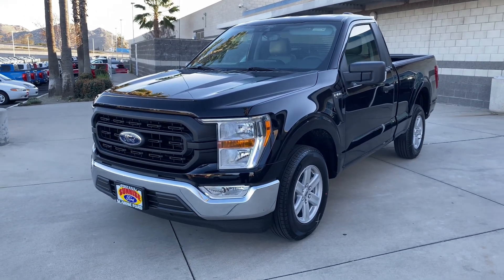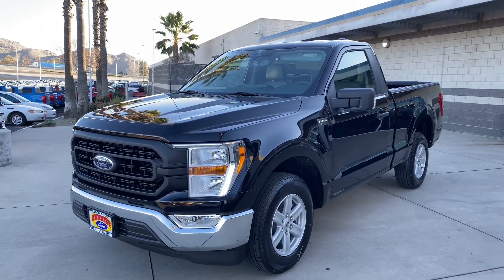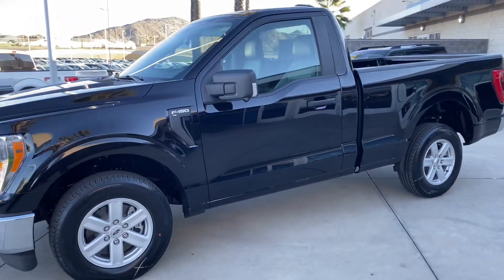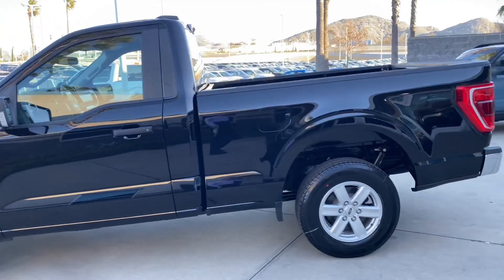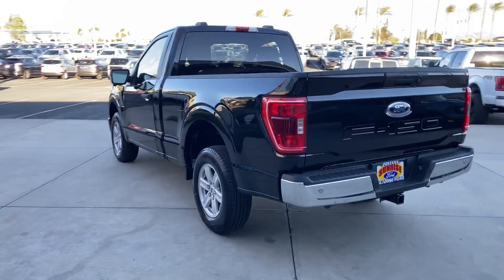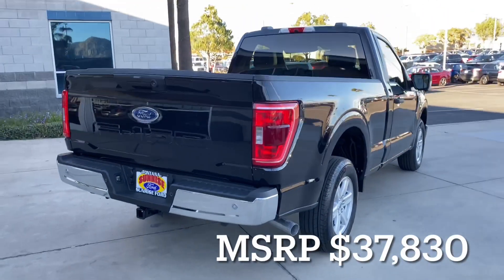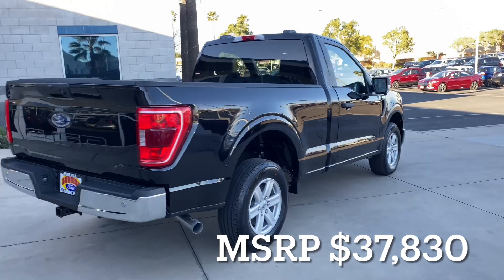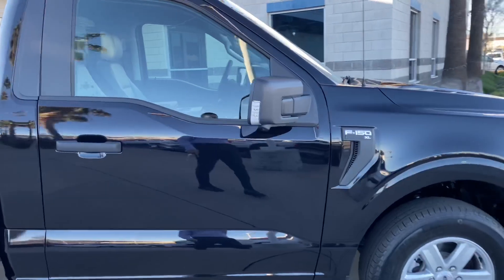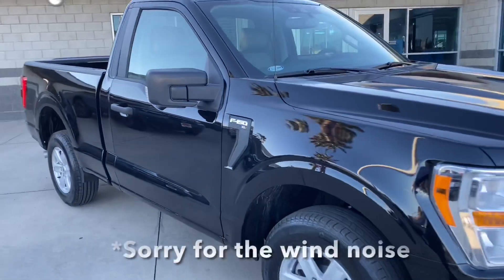Welcome back to the channel. Today we are looking at a 2021 F-150 — this is a 5.0 V8 XL two-wheel drive in black. Really nice looking truck; this one was special order with a lot of optional equipment. The chrome bumpers on this one are optional, and that gives you the fog lights in the front. It also has the optional 360-degree camera and LED lights on the mirrors, so even though it's an XL it's pretty nicely equipped compared to last year's model.